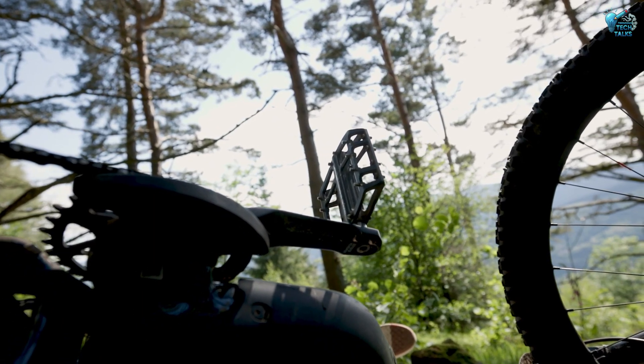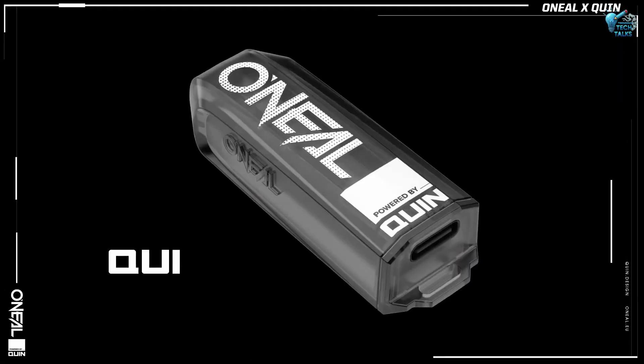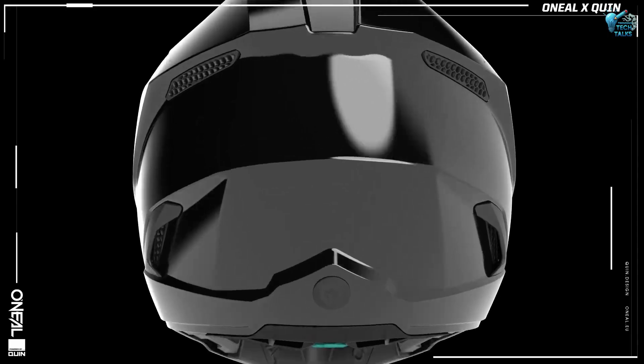It's a silent guardian — a direct link to help when every second counts and you can't make the call yourself. This technology is literally a lifesaver for riders.